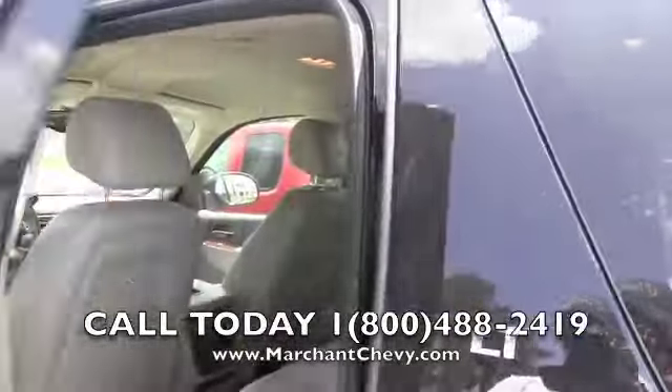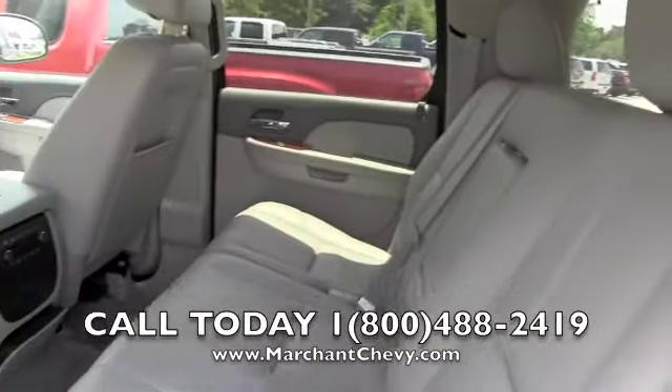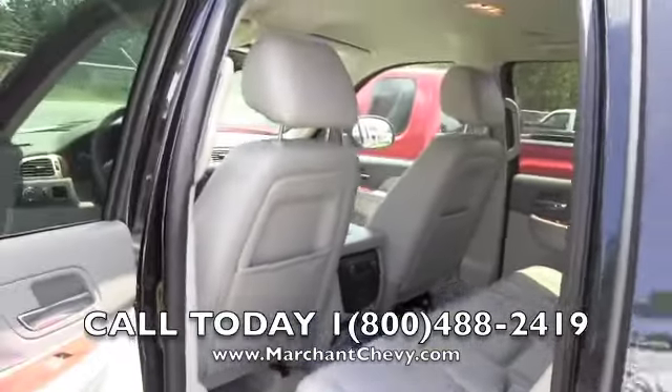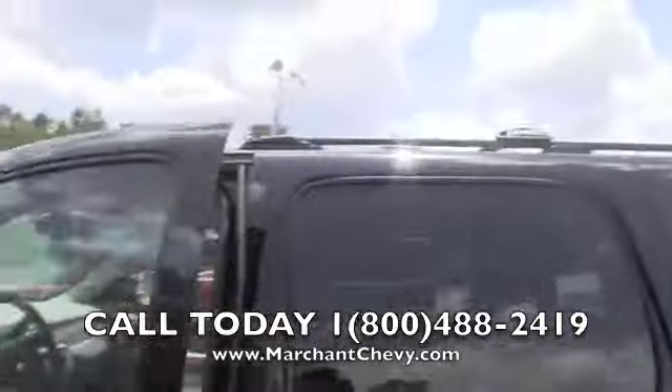Take a look in the back. Very solid vehicle, very clean. Bose stereo system.